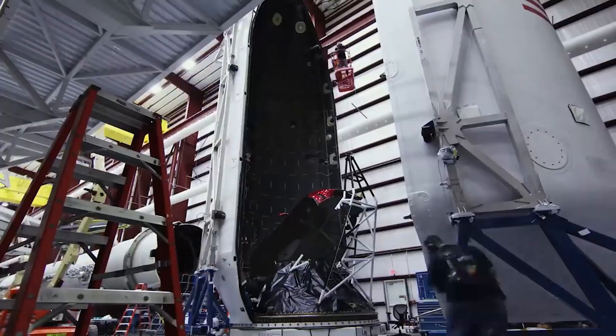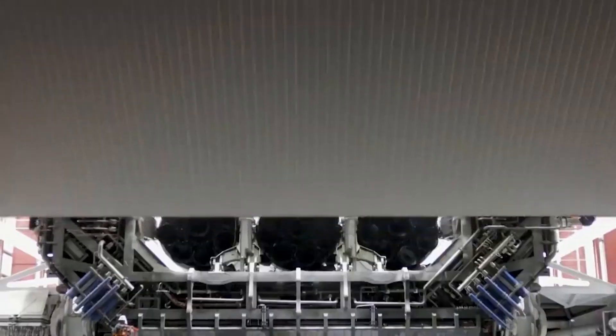Let's discuss how each level of a Starship, from level 1 to level 6, can be used.